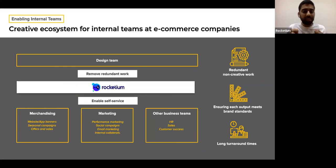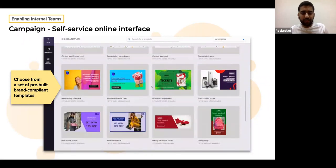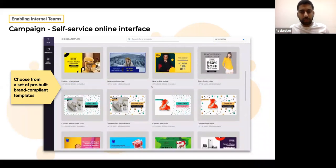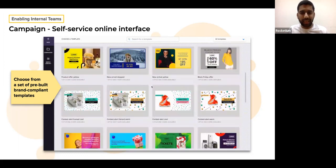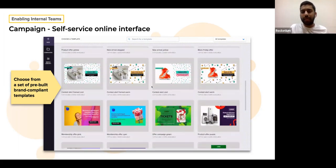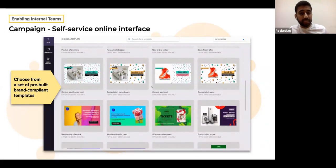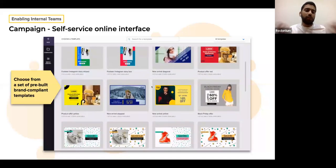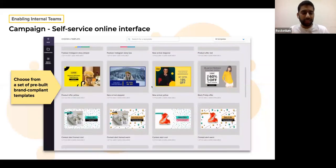So how do we help them? We sit in the middle with one of our products. What it does is remove a lot of the redundant work for design teams. At the same time, we enable self-service creation for the different business teams without them needing a lot of skills to make these creatives. We do that with a product called Campaign. It has a very simple interface where you come in and see a bunch of templates. Templates in Rocketium terms are a mold or a structure which have certain design and layout rules.